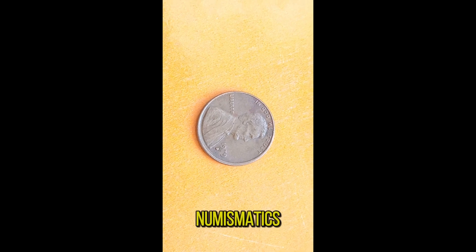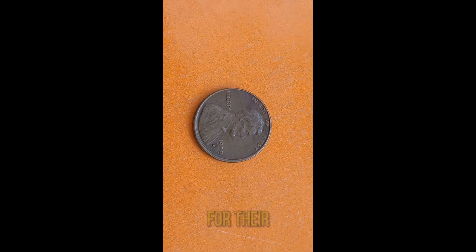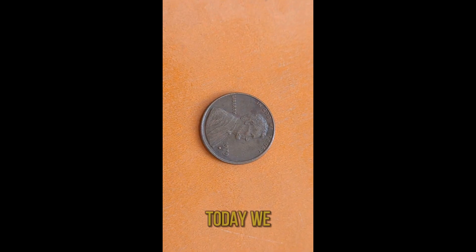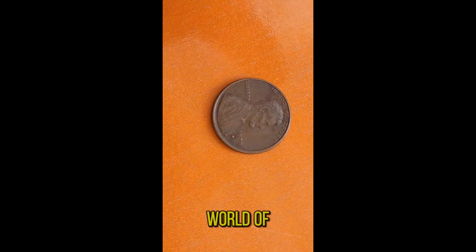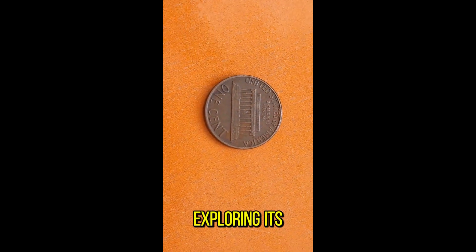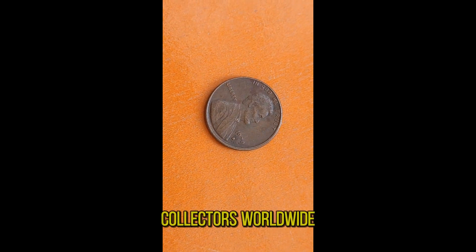In the world of numismatics, certain coins stand out not just for their intrinsic value, but for the stories they tell and the history they embody. Today we delve into the fascinating world of the 1979D Abraham Lincoln penny, exploring its value, history, and why it's coveted by collectors worldwide.